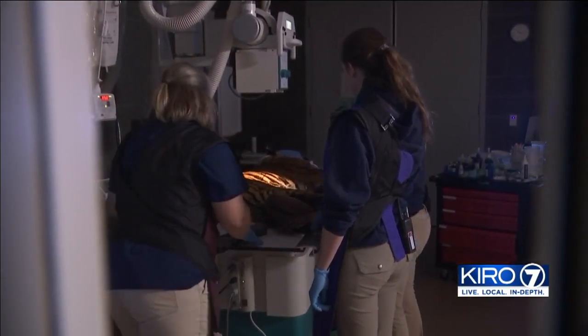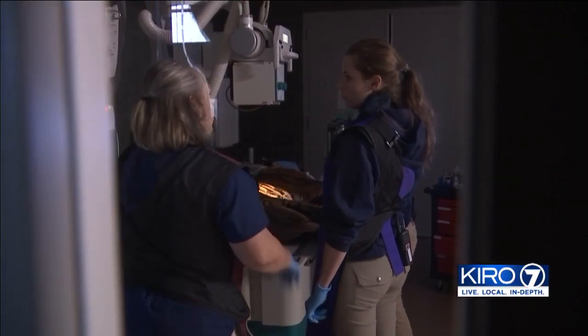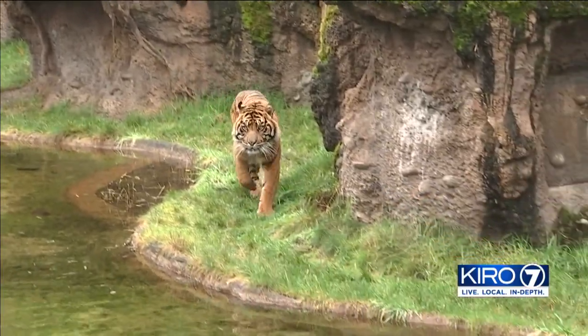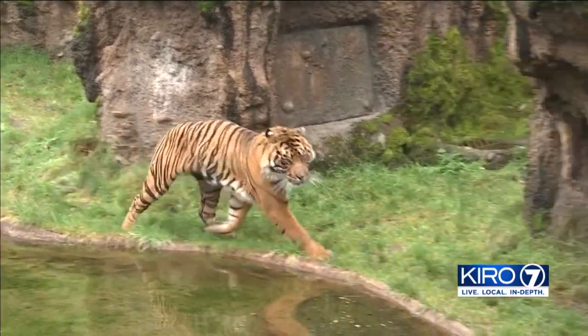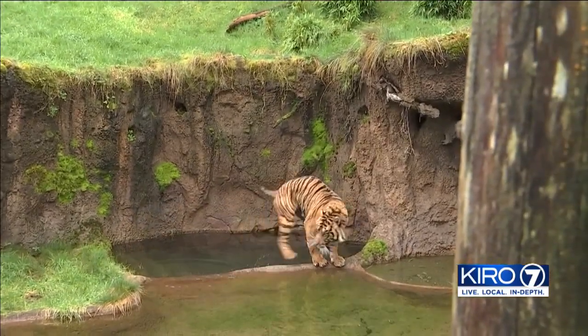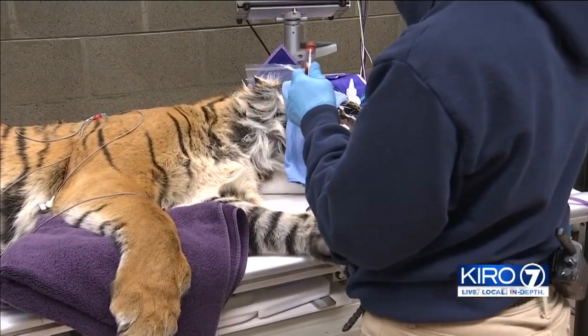As they grab x-rays, Dr. Wolfe steps out to explain this tiger is part of a much bigger picture. Kali is a part of the Sumatran tiger species survival plan — an optimal program for maintaining genetic diversity. Which brings us back to Bander. Brought in in early 2019, they may one day mate, but before any of that happens, they need to know Kali is staying healthy.